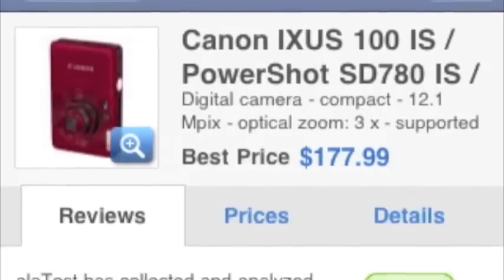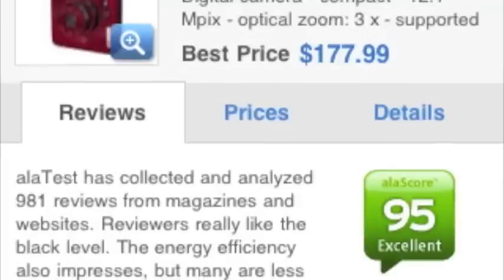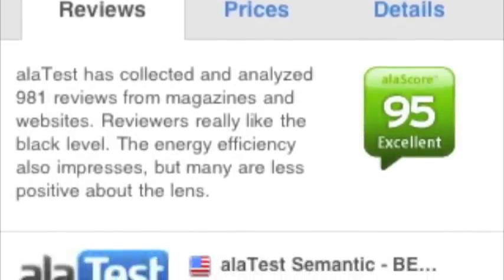First up is my Canon PowerShot SD780IS, a digital ELPH camera. I love this camera. I bought it mid last year — I didn't need a new digital camera, but I take a lot of photos, over 1,700 photos last year, and I needed something that fit gently in my pocket. It also does HD video. I give it a 98 out of 100. àla test gives it 95 out of 100. That's a lot more people than just me, and I'm biased because I use it every day.